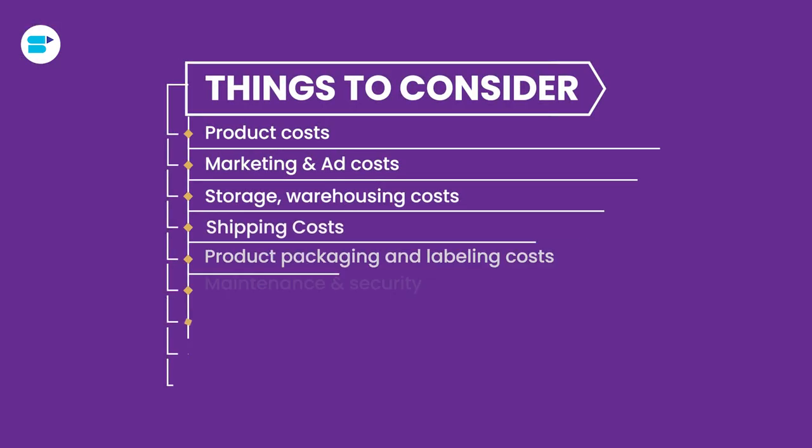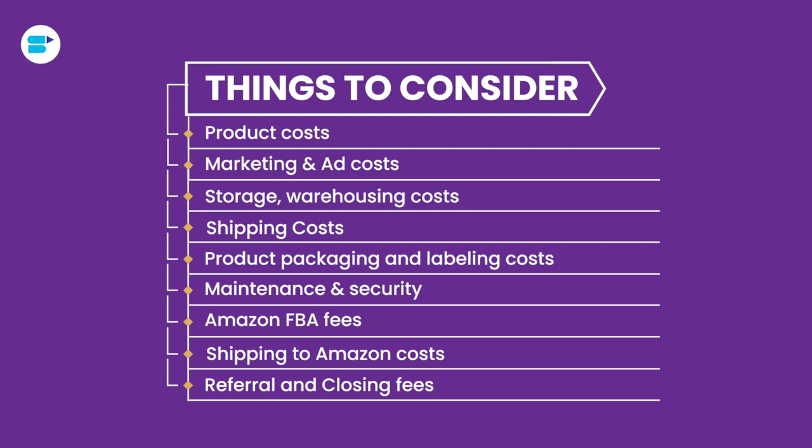It is really not an easy task to decide between FBA and FBM because you have to look at all of these crucial points: product cost, marketing and ad cost, storage and warehousing cost, shipping cost, product packaging and labeling cost, maintenance and security, Amazon FBA fees, shipping to Amazon costs, and referral and closing fees. Analyzing all of these costs is really important for your profit margin and is a step you definitely cannot miss.